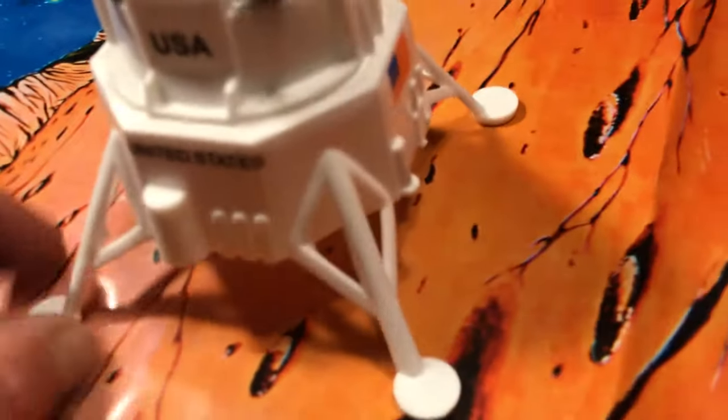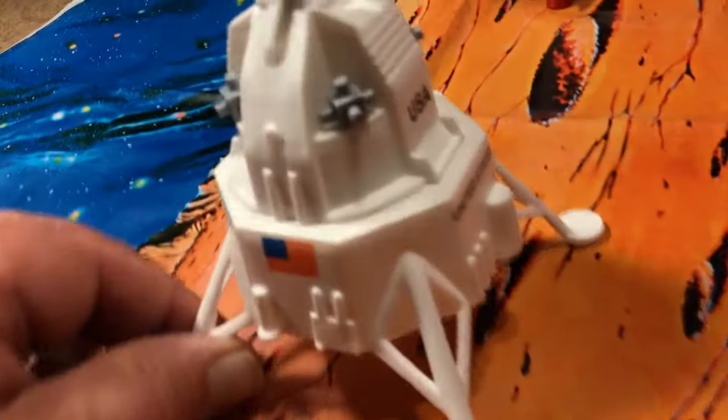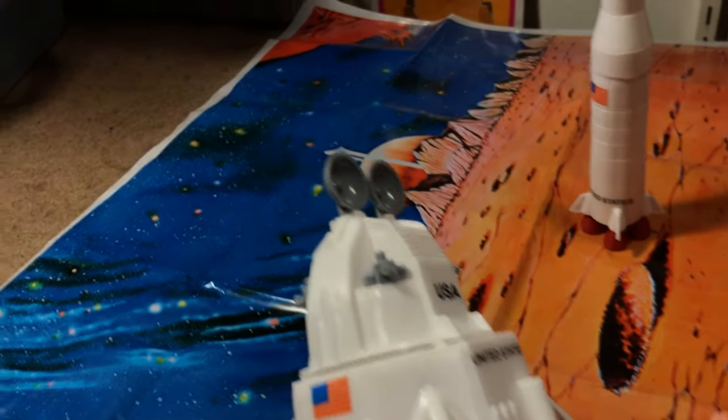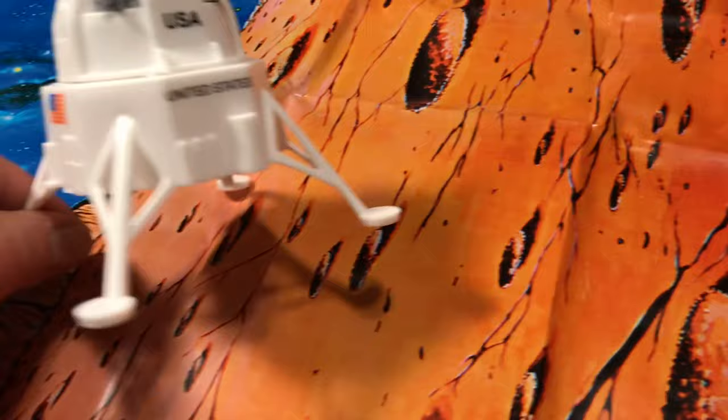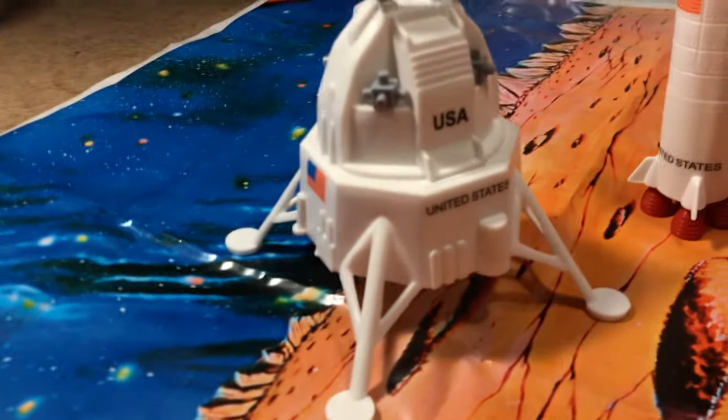We'll do another exciting video update where I compare the two vehicles. It fits right into the notches, pegs in place. One thing I've been wondering about is that one of my landing pads on the other vehicle is bent at an angle — and I was like, are they all going to be like that? These are all fine. Feels a little smaller; I wonder if it is. That'll be an exciting video update.